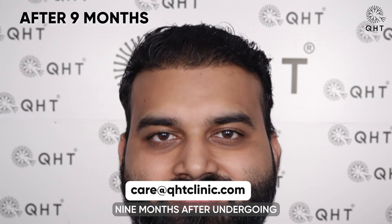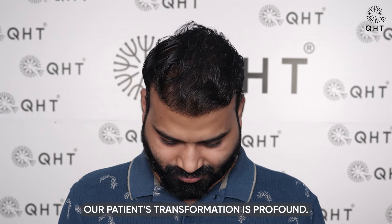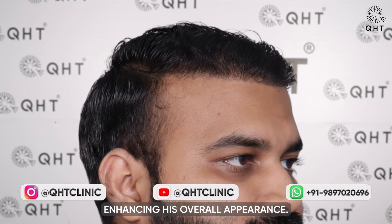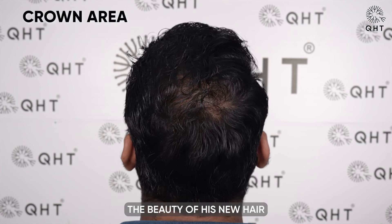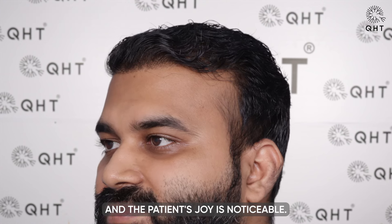Nine months after undergoing surgery for diffuse grade 6 baldness, our patient's transformation is profound. His natural hairline, skillfully crafted during the procedure, now perfectly complements his features, enhancing his overall appearance. The density and strength of his hair are notable, showcasing the robust and healthy growth that has emerged across his scalp. The beauty of his new hair growth has exceeded expectations and the patient's joy is noticeable.